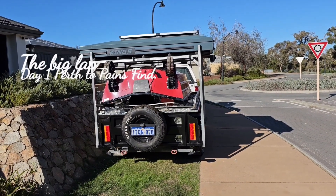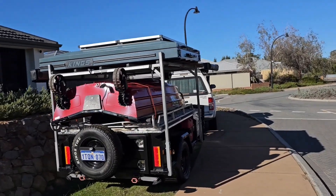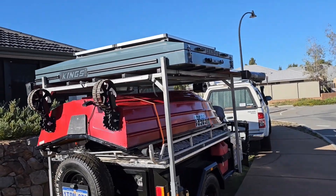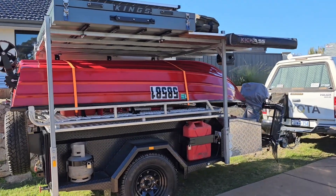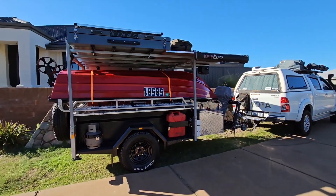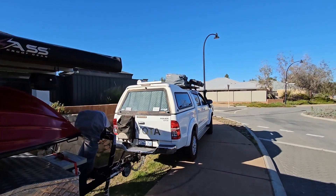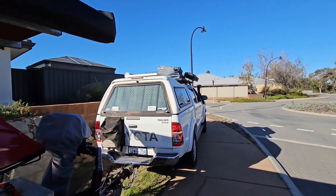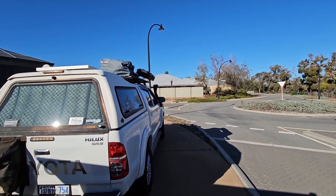Good morning everyone, this is our first day to start our adventure. We're leaving home now, all packed up. Everything's sorted, got everything where we want it — it's probably a little overloaded but that's usually how I roll. It's about 10 o'clock, we're heading off, ready to go. It's been a mission getting everything sorted and packed but we've managed to do it. See you where we stop.